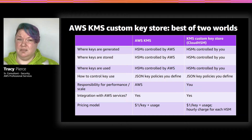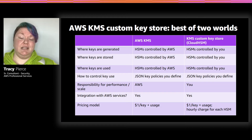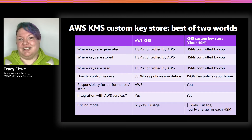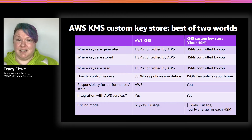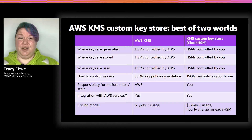KMS is also much cheaper — every CMK is a dollar a month. Your regular API usage above the free tier, but it's a dollar. So if you have one CMK and you never go over API usage, you're looking at $12 a year. If you have a high-availability HSM cluster set up, that's $64,000 a year. I'd rather go with the dollar if I absolutely don't need an HSM — it just makes fiscal sense and makes management overhead sense.